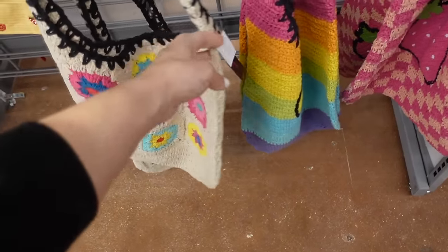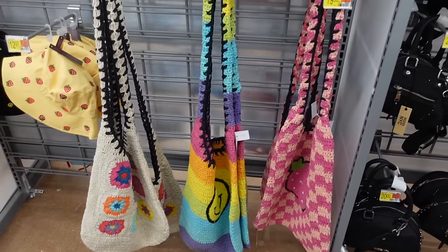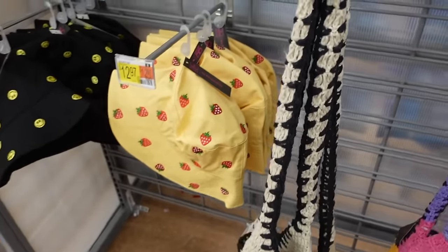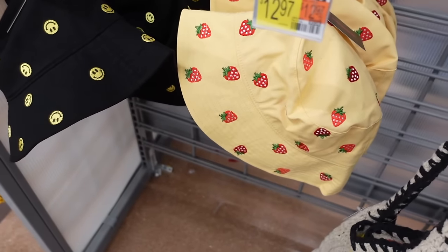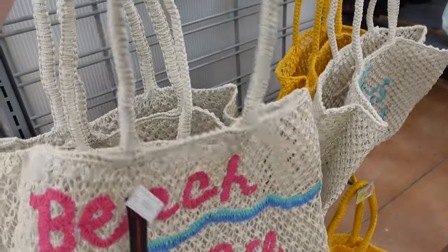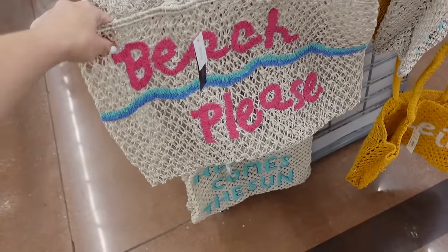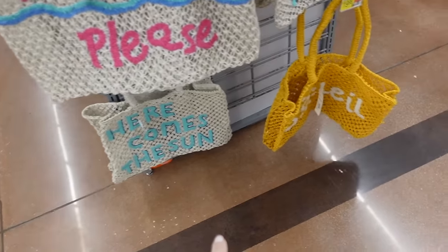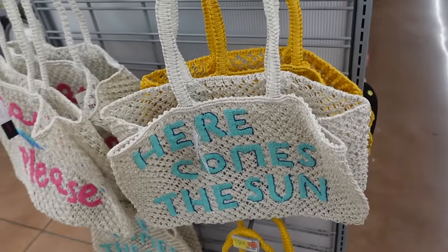How nice are these tote bags with that crocheted material — $19.98. And then new embroidered bucket hats with the strawberries, also the smiley faces — those are $12.97. New straw totes from No Boundaries have this really nice oversized shoulder strap — 'Beach Please,' 'Here Comes the Sun,' yellow 'Soleil' — they're $19.98.